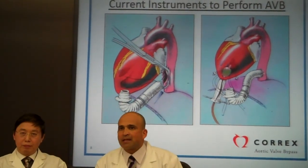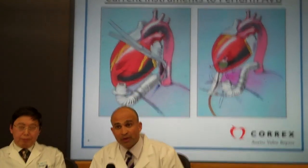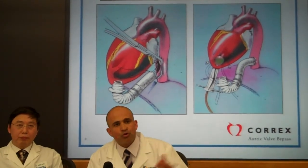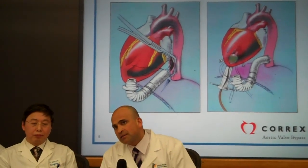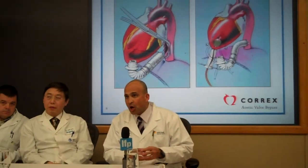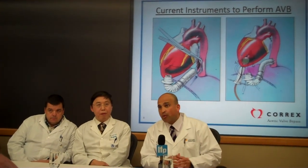One of the procedures that has been available for several years is aortic valve bypass. Aortic valve bypass is, as the picture has shown, when you connect the apex of the heart via a conduit, which is an artificial graft. This artificial graft has a valve built inside it, and you connect the apex of the heart to the lower part of the aorta, which is called the descending aorta.